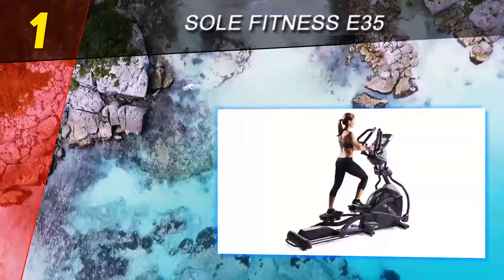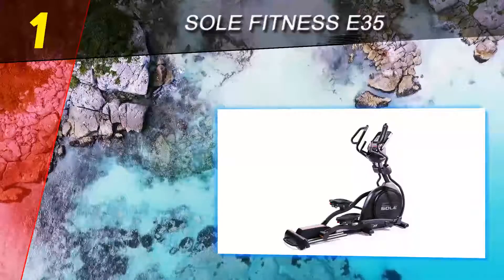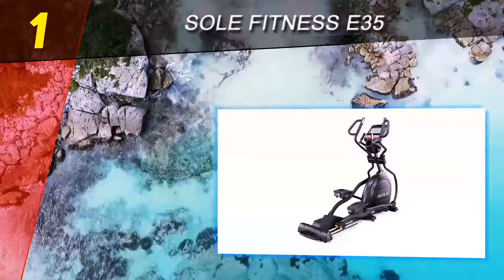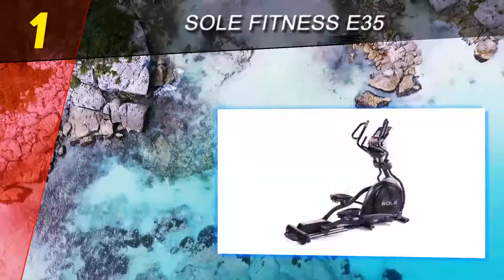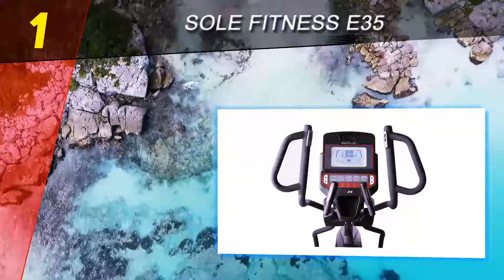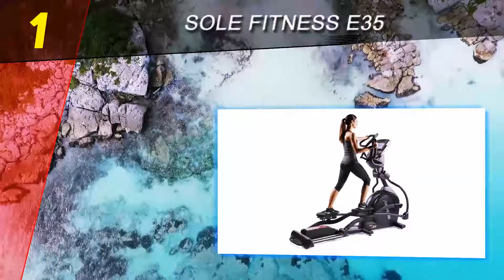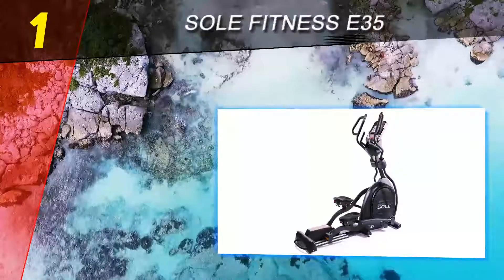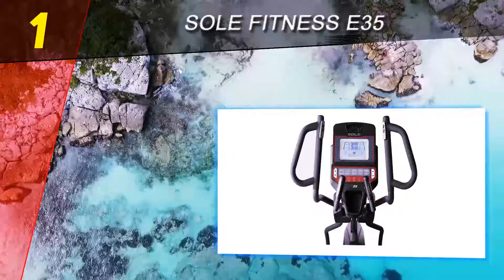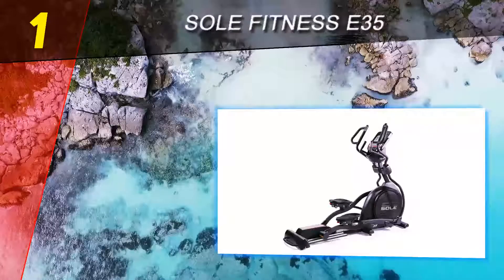Coming in at number 1 on our list is the Sole Fitness E35. Sole Fitness is well known for its top-notch commercial-grade exercise equipment and makes several terrific ellipticals for home use, including the higher-priced E95. The review team found that the E35 provides almost all of the benefits and features of the E95 at a lower cost, and the machine is very similar to an elliptical trainer you'd find at your local gym — solid and well-built. The team also loved how quiet this elliptical is, thanks to its frictionless resistance system, and appreciated extras like the built-in speakers, iPod plug, easy-to-read large backlit LCD display, strap-on heart rate monitor, and cooling fan.